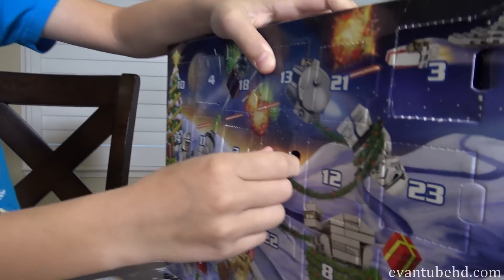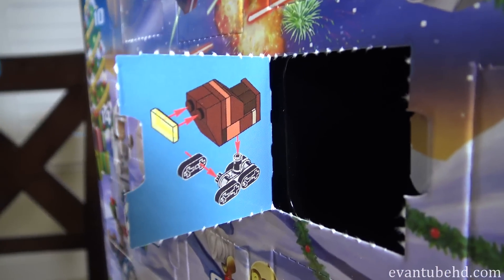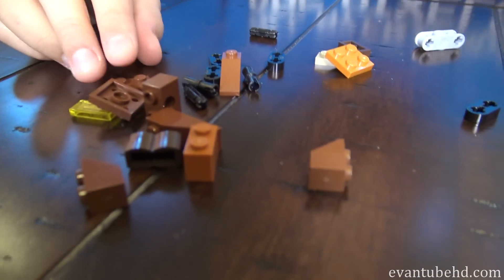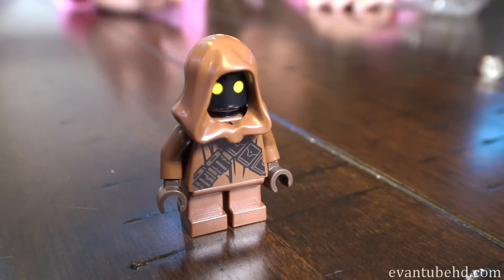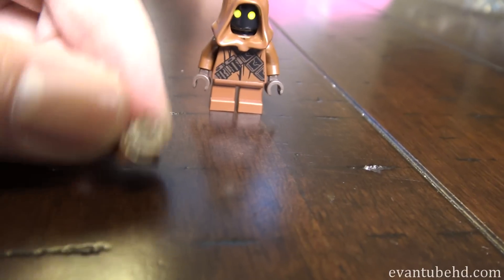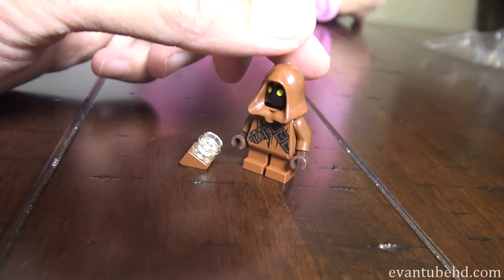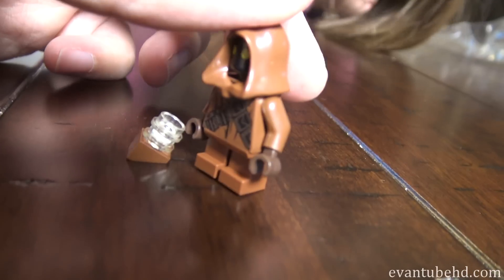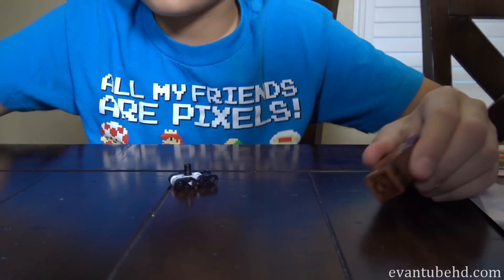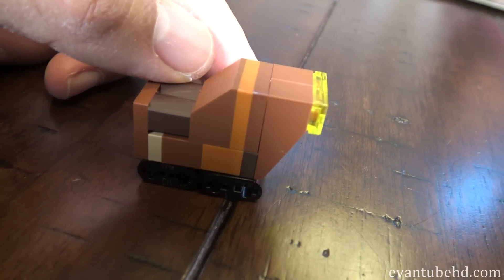And Evan's going to open up number five while Jill's building that one. Look at that — it's the sand crawler. Evan built the giant one. Here is the little Jawa with his glowing yellow eyes. He doesn't come with any weapon, but we have some extra pieces from Jabba's sail barge, so maybe he can use that — it's like he's mining for diamonds or something. The kids are building really fast because they have to go to school. I'll open six. And here is the sand crawler.